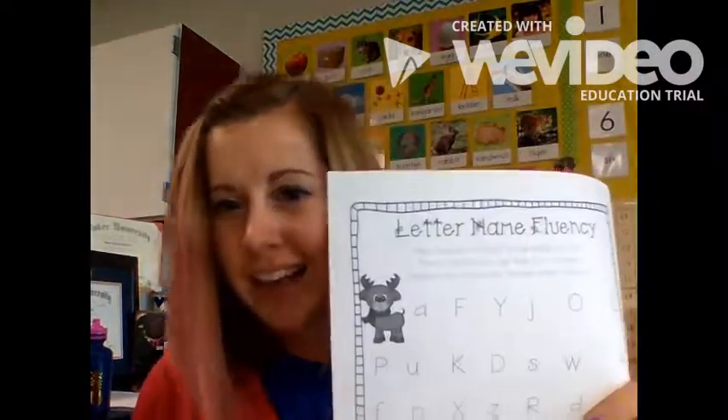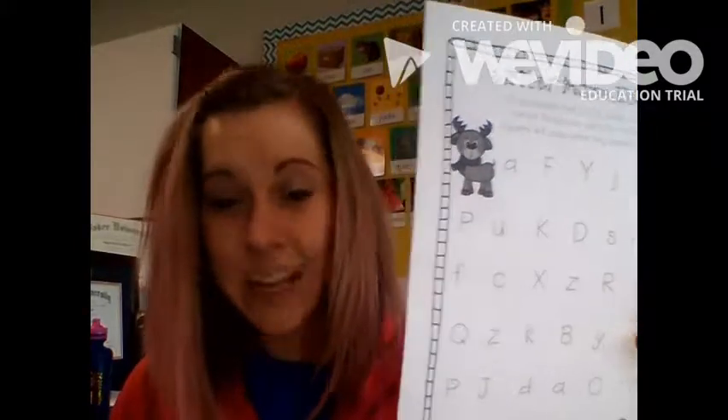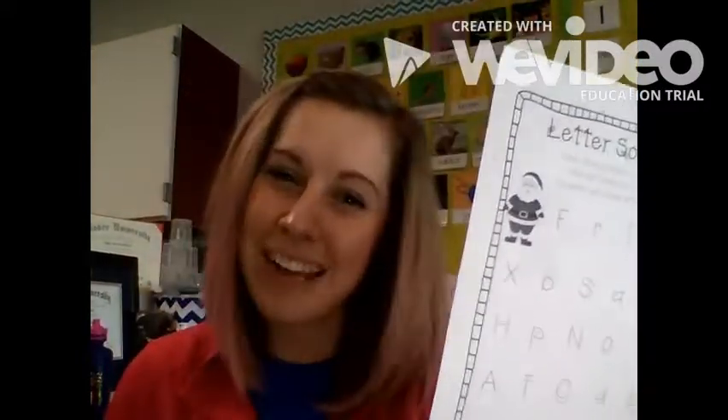We have a letter naming fluency — you set the clock for one minute and you see how fast they can tell you the letter names. We also have letter sounds fluency, same idea except instead of letter names they are telling you the letter's sound.